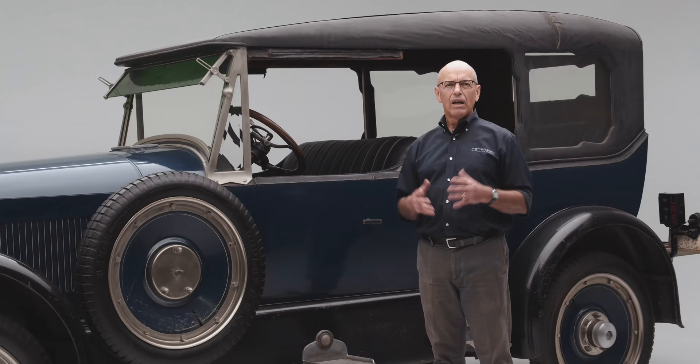Thank you for joining me on another episode of Peterson Automotive Museum Deep Dives. We'll see you next time.